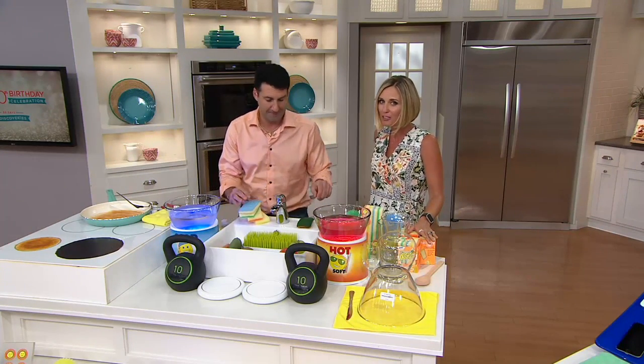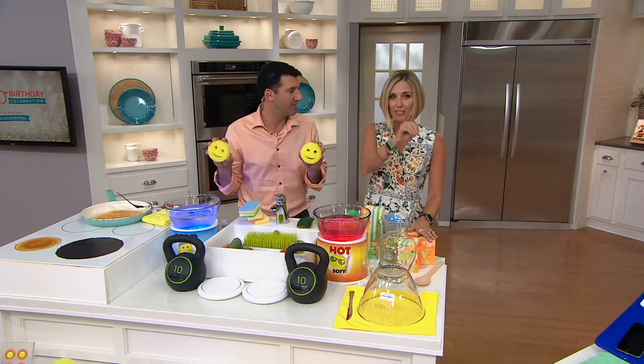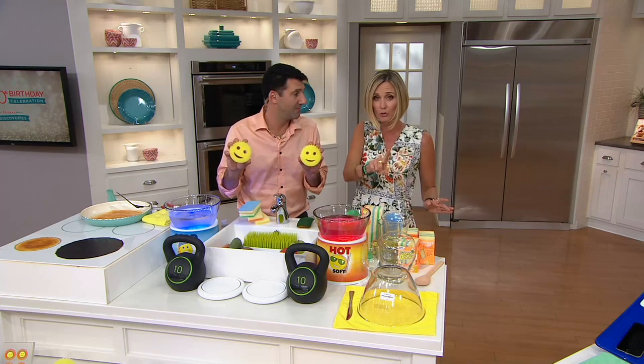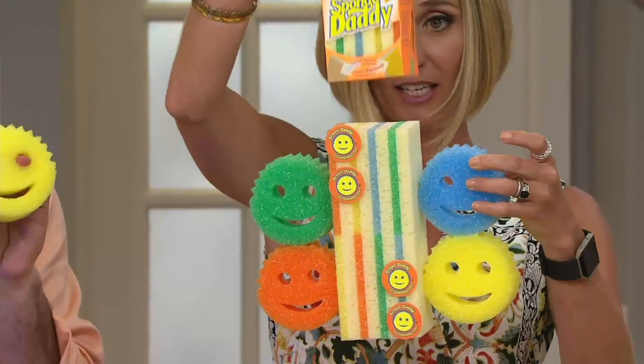You have to have sponges, and this is such a better sponge. Ask anybody — read the reviews. It's a better and less expensive sponge if you get it today. One of these can cost $4 at stores, and people buy them every single day. You get one, two, three, four Scrub Daddies plus eight Sponge Daddies, individually packed — two sets of four.